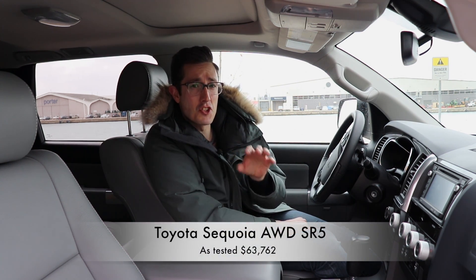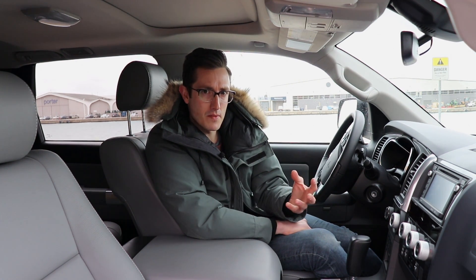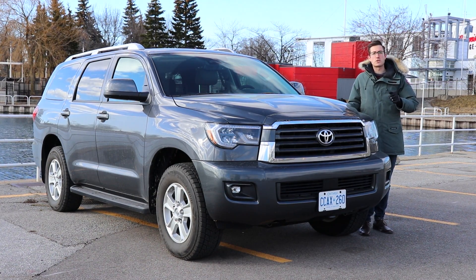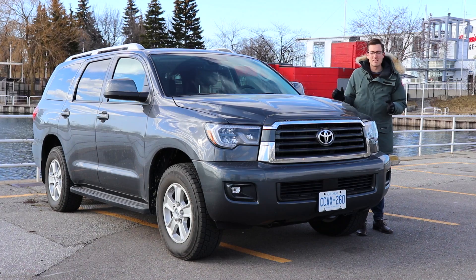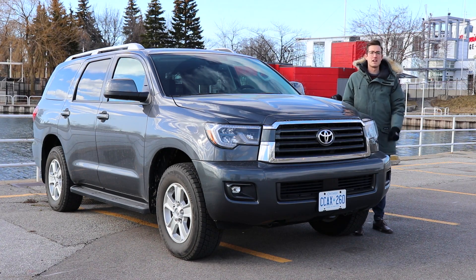Even this SR5 in base trim without the $5,000 TRD Sport Pack comes in at just under $64,000 when you factor in PDI and a couple of other fees — excluding HST — meaning this vehicle is not inexpensive. It is in step with the rest of the segment, but the rest of the segment is a lot newer, a lot more modern, and a lot more efficient. Especially when you look at this head unit: the competition all have big, bold, beautiful screens with a lot of features, and it really makes you second-guess this Sequoia. In many ways 2018 is a transition year for Toyota, with a number of their core vehicles aging out and being replaced by newer, more exciting models. Unfortunately the Sequoia is late to that party and, after 10 years on the road, is in desperate need of a redesign.